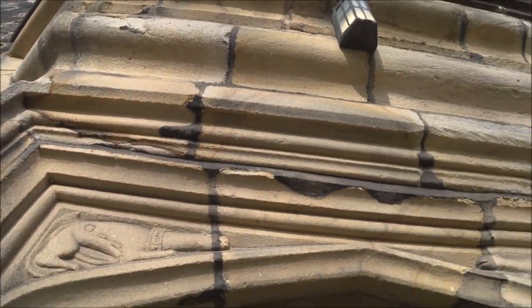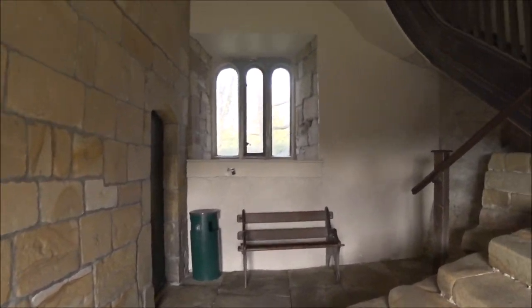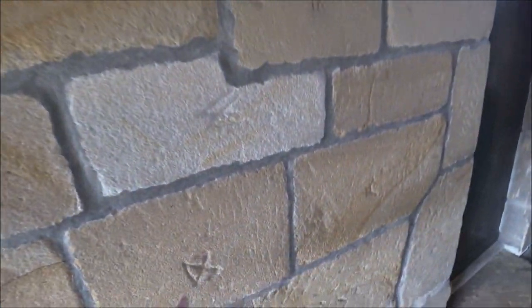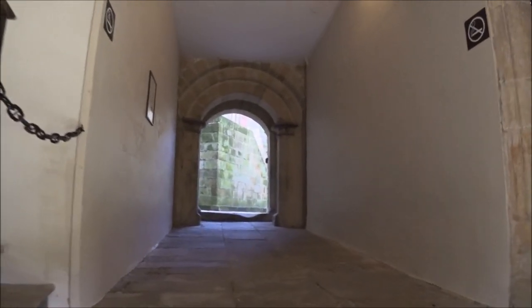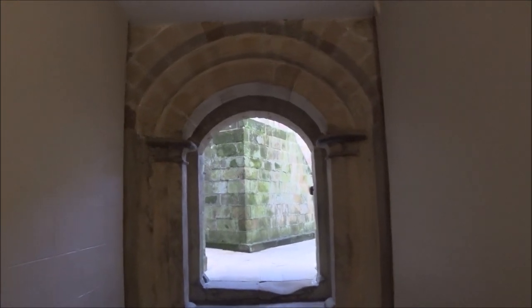There's two strange dog-looking creatures on the tip of the door there. Looks like we've got some of the mason marks here. And it says here that this is a Norman arch — so this was built in the time of the Normans when they came to England. You can see my foot there — just imagine how much wear that's had.